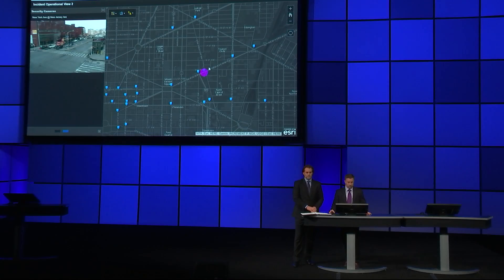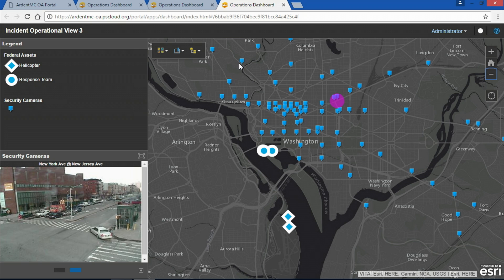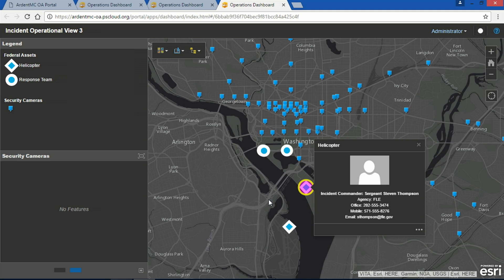Now that our watch center has video camera access, it wants to view federal partner resources — for example, tracking any federal law enforcement providing security at the upcoming March. Using secure web services and other COTS technology like GeoEvent Server, we can easily add Blue Force tracking and even identify the on-scene commander and view all of his direct contact information. But before that simple mouse click, we had to justify to our agency's privacy office our mission need to access personally identifiable information, or PII, and complete any needed privacy impact assessment on our app. You need to be great at managing privacy.